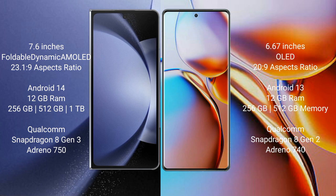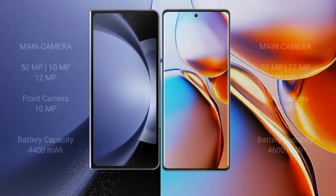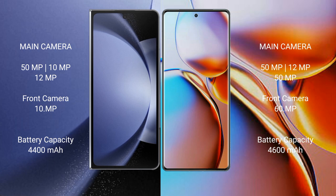The Samsung Galaxy Z Fold 6 features a triple rear camera setup with a 50MP main camera, a 10MP telephoto, and a 12MP ultrawide, plus a 10MP front camera. The Motorola Edge 40 Pro also features a camera setup.